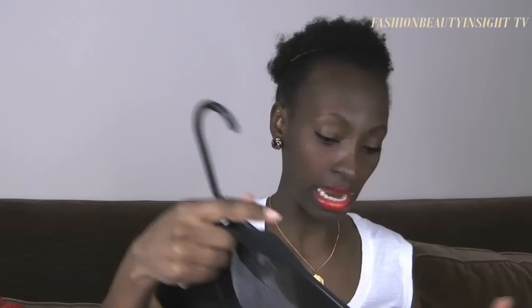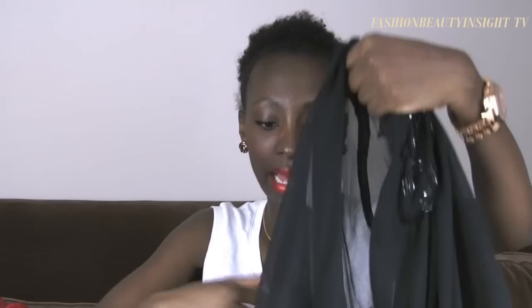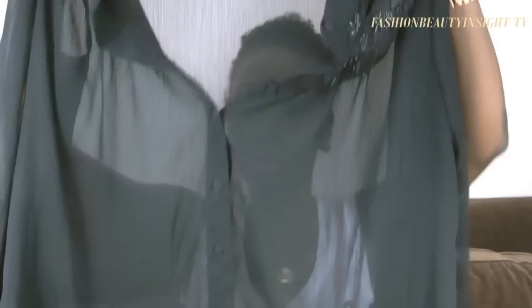I also got a sheer blouse. I've been eyeing the sheer trend for a while but hadn't found something I really liked until this one, because it's very ladylike and you don't need a necklace with it. It came with a camisole on the inside, so you don't have to wear it fully sheer if you don't want to. The decorations on it sold me — it has just a little bit of sparkle. This was from Daffies and was a pretty good deal.